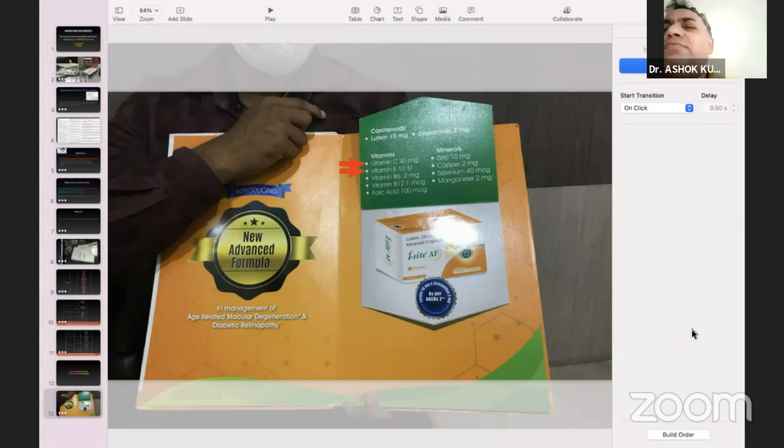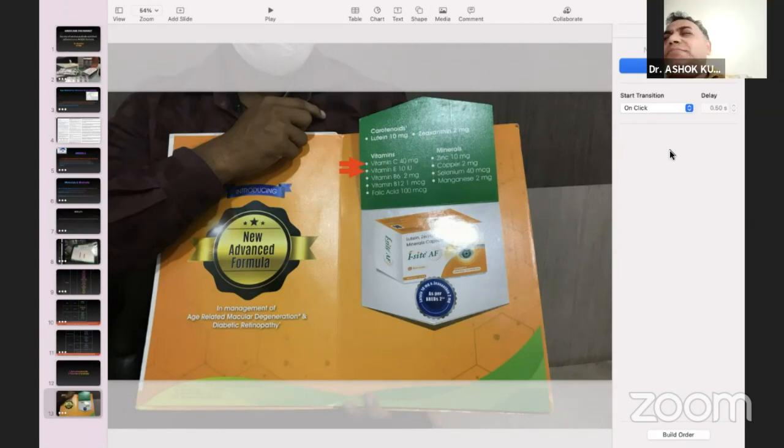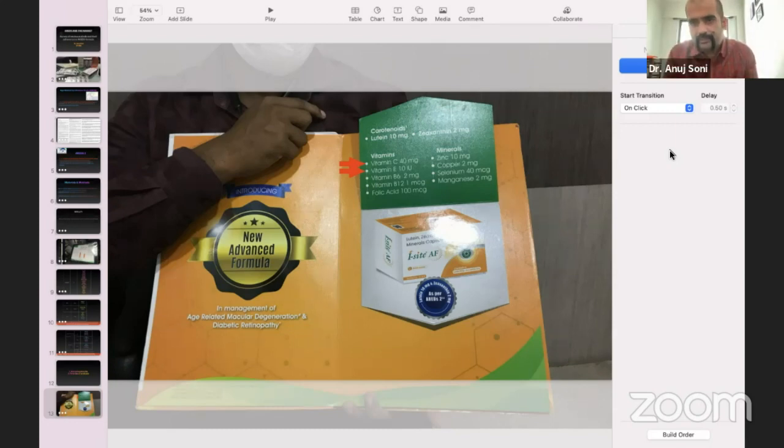I would say that the AREDS formula is actually very poorly represented in these products, and we have to be very careful if we want to prescribe according to AREDS. We found that only three brands could fit the AREDS formulation, and even those required BD dosage, whereas only one company promoted their brand with BD dosage. That brand was Occubless.